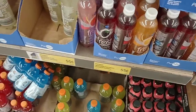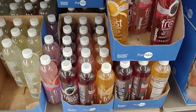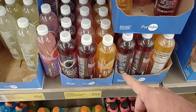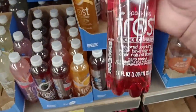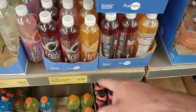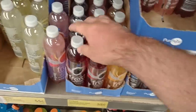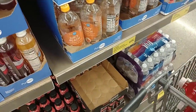I notice they have some sparkling Frost waters here. Some people were telling me to try these, that they were even better and a little cheaper than the sparkling ice. I think I will give a couple a try. They have black raspberry and orange mango. They are only $0.55 a piece. I'm going to get an extra black raspberry — that's my favorite of the sparkling ice drinks.